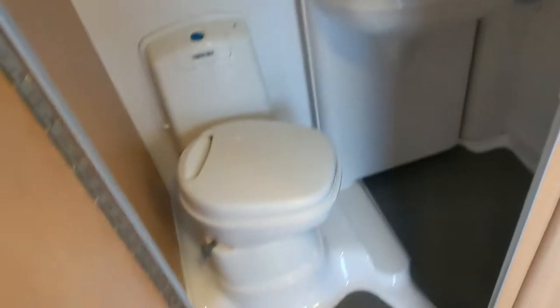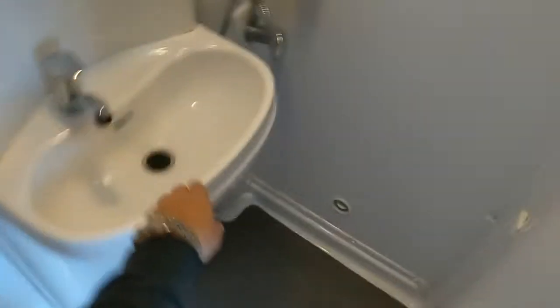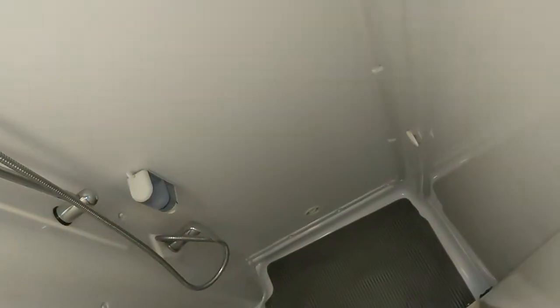Bathroom. So, swivel-top toilet. And it is one of these shower rooms where the sink spins round to create a shower room in there — hopefully I've captured that. This panel here also swivels to make a full shower cubicle.